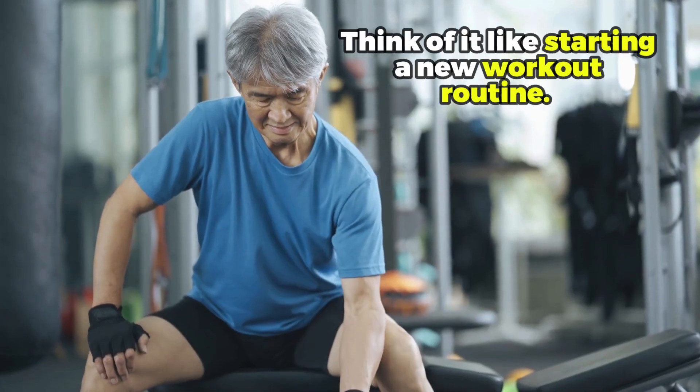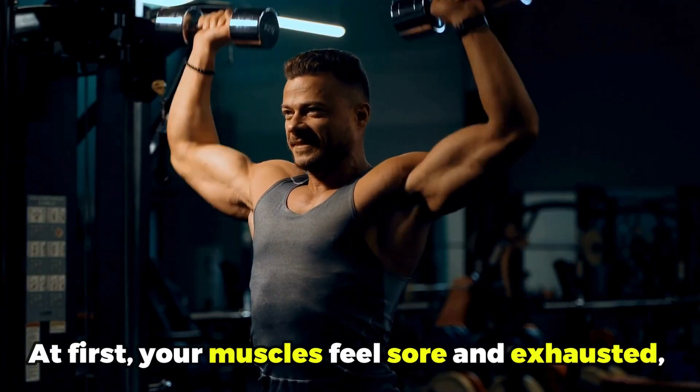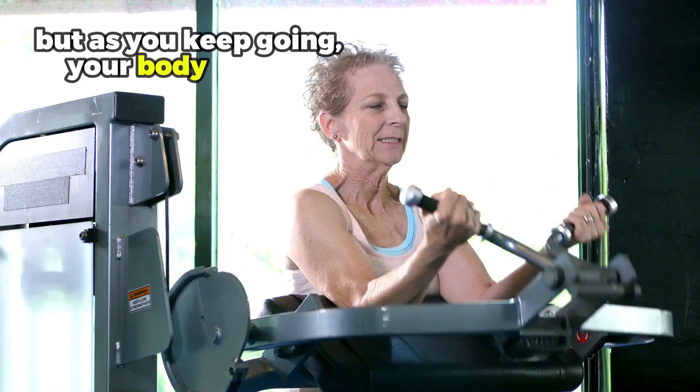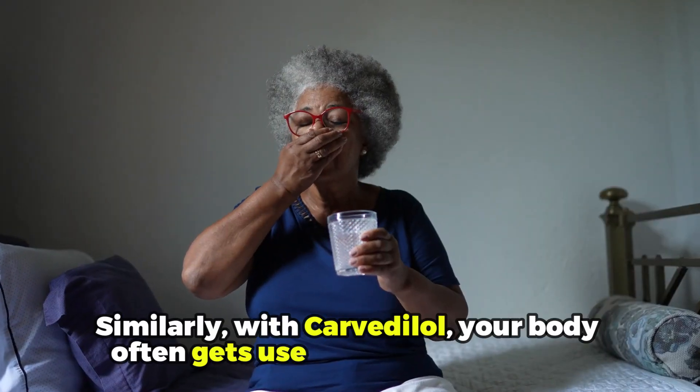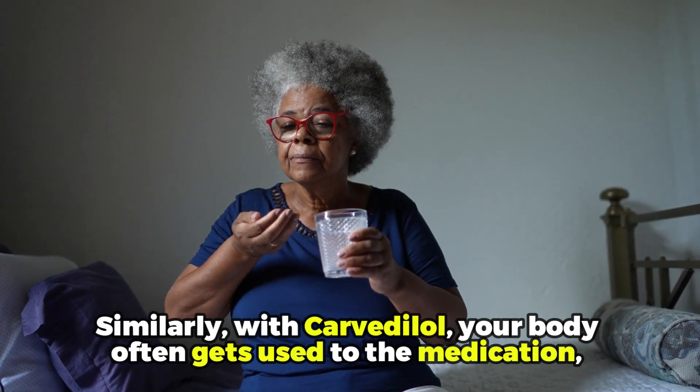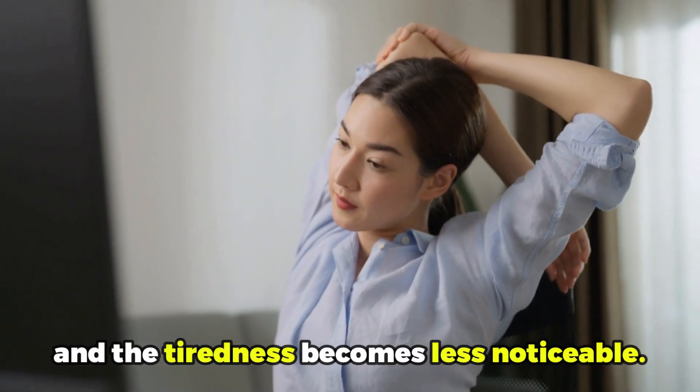Think of it like starting a new workout routine. At first, your muscles feel sore and exhausted, but as you keep going, your body adapts. Similarly, with Carvedilol, your body often gets used to the medication, and the tiredness becomes less noticeable.